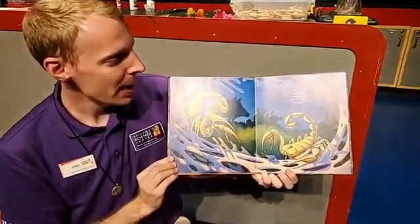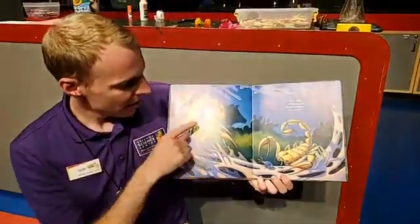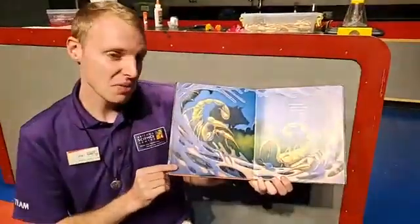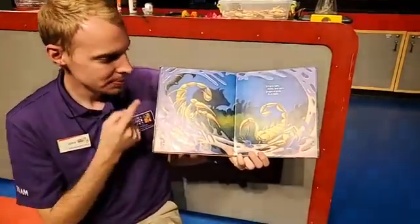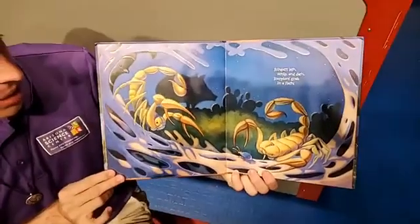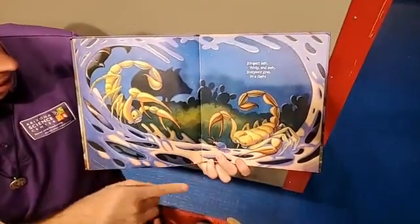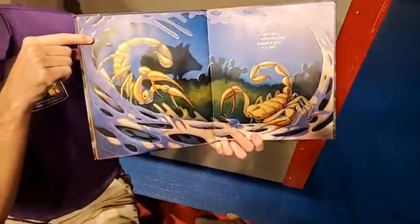Stingers lash, whip and dash, scorpions grab in a flash. We have two very large looking scorpions and a little beetle or bug. I'm still trying to find the quail — the quail is pretty good at hiding, very good at blending into its environment. I'm not seeing it in the background, but if we start to look... I see just his face over here on the side.